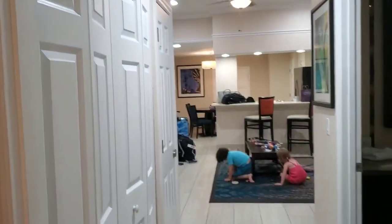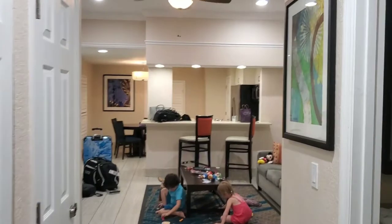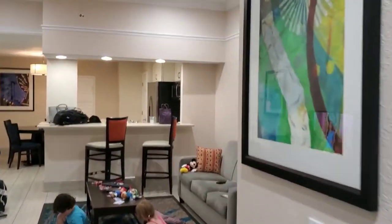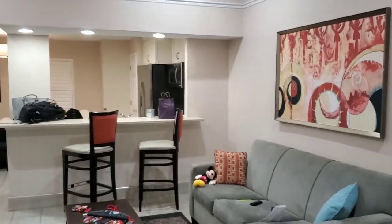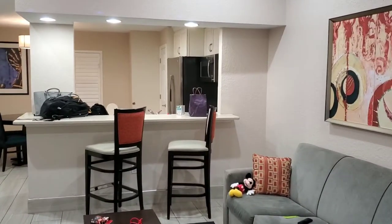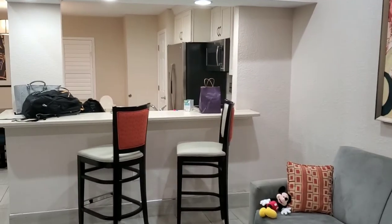This is a shot from the master. Sorry we haven't put our luggage away yet. But yeah, this place so far — it's dark. We'll do a better tour of the area tomorrow. Have a wonderful night.